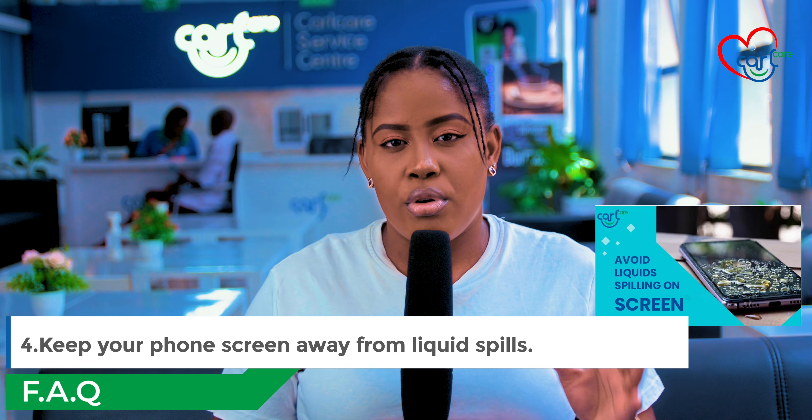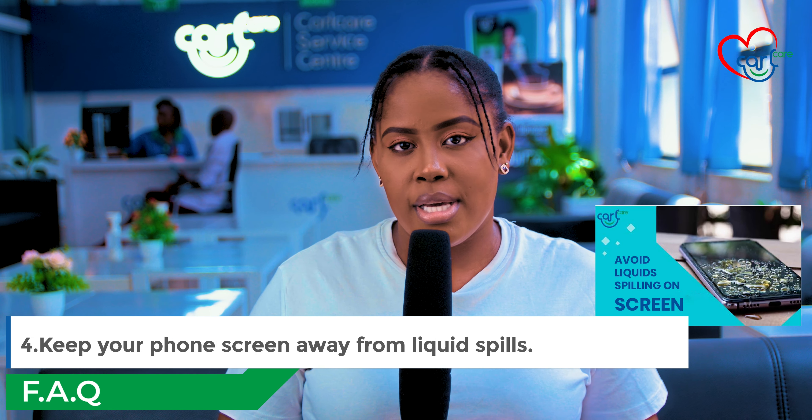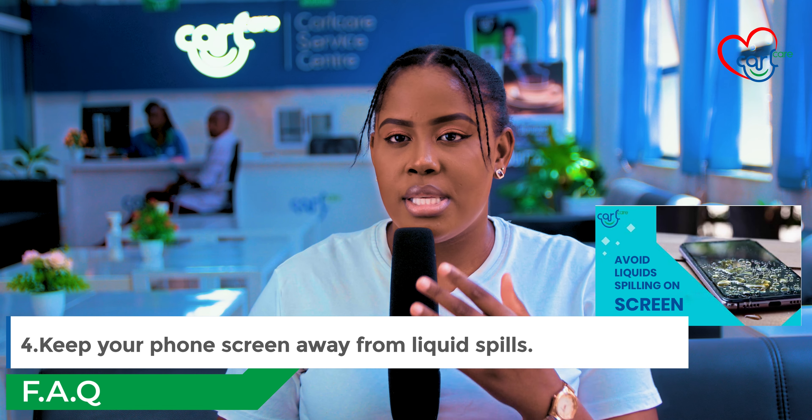Number four: keep your phone away from liquids. Ensure that you keep your phone away from water because water damages the screen of your phone.